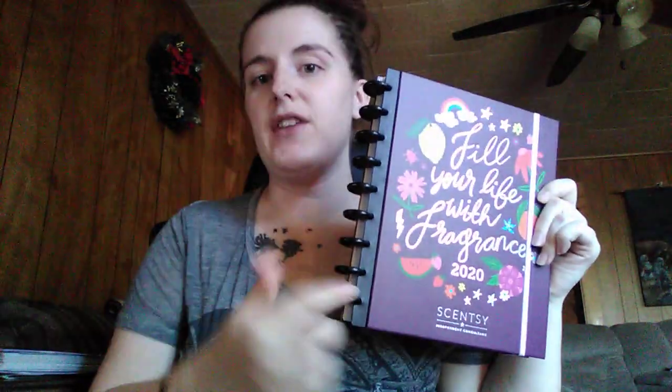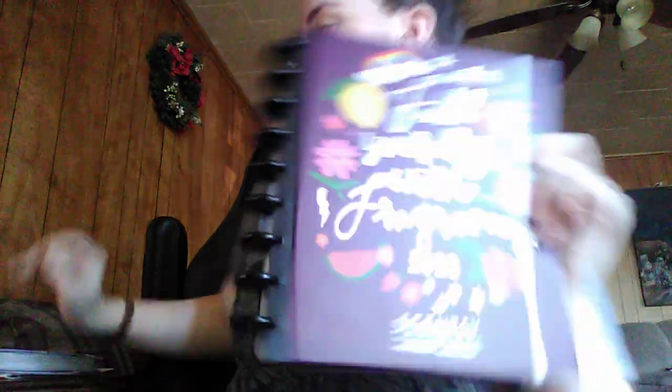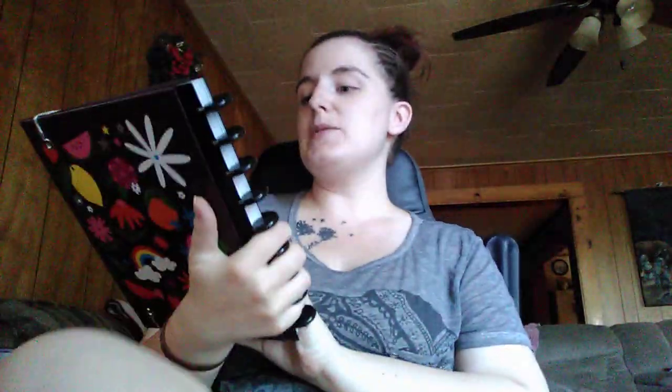Here is the 2020 planner. I'm loving this. The only part I'm not a big fan of is the binding right here — it's a plastic material with plastic circles, whereas this one is metal. I found that the 2019 one is a lot easier to close, but other than that, I love the design more on the 2020. This one says 'Fill Your Life with Fragrance 2020, Scentsy Independent Consultant.' It does retail for $25, which is a really good deal.